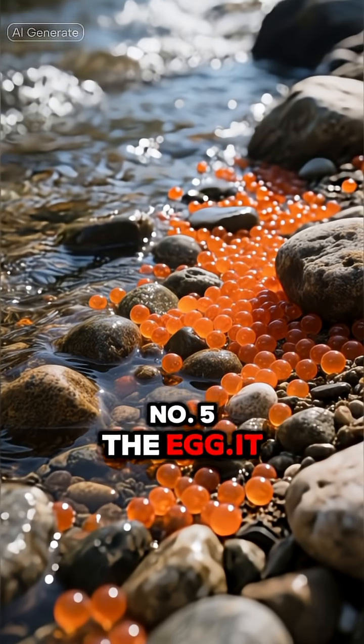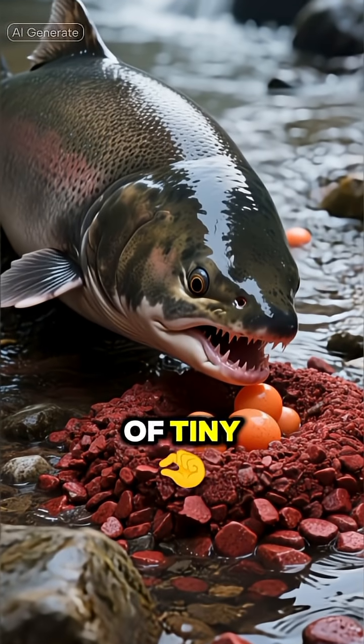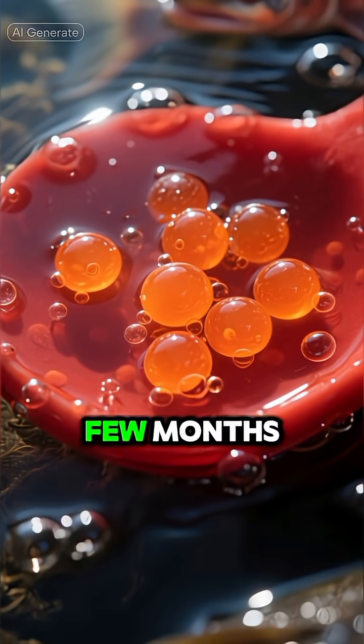Number 5: The Egg. It all starts in a freshwater stream. A mother salmon lays thousands of tiny, orange eggs in a gravel nest called a redd. They'll stay here, safe and sound, for a few months.